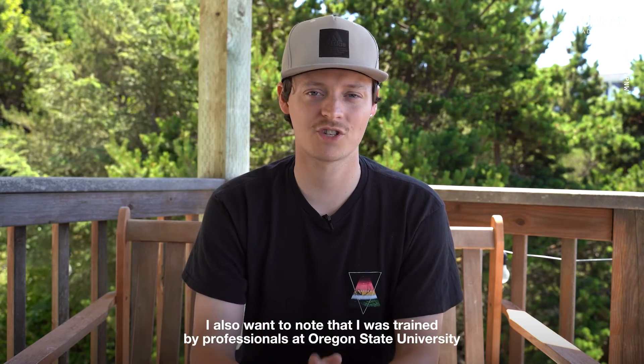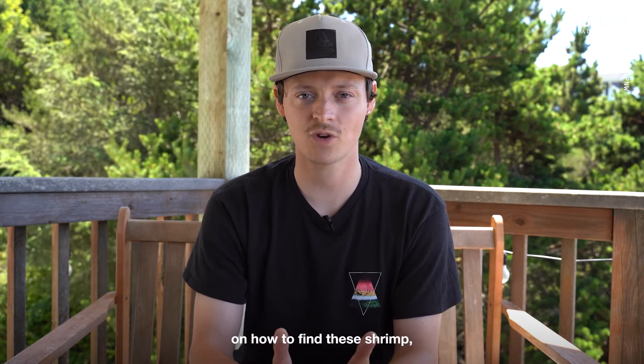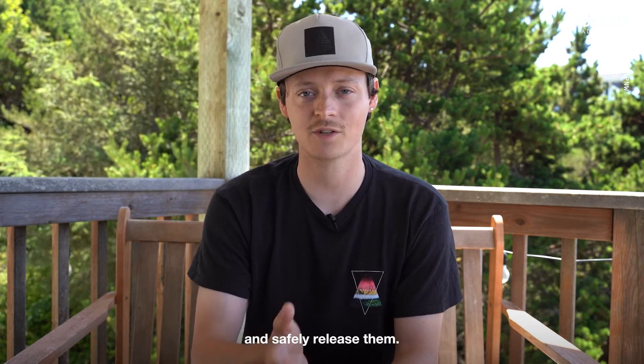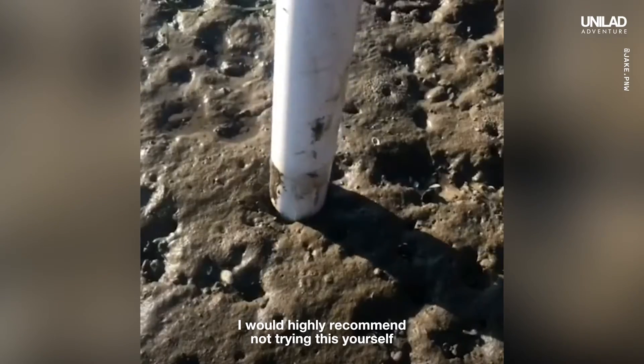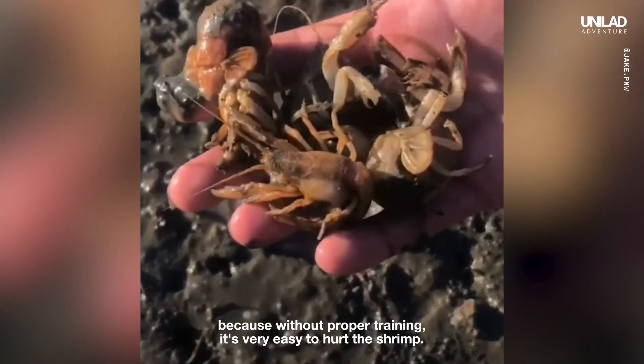I also want to note that I was trained by professionals at Oregon State University on how to find the shrimp, remove the parasites, and safely release them. I would highly recommend not trying this yourself, because without proper training, it's very easy to hurt the shrimp.